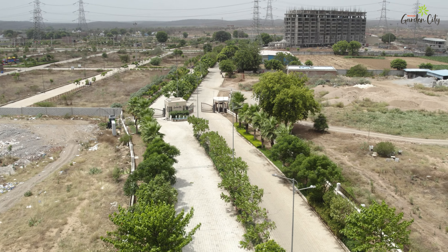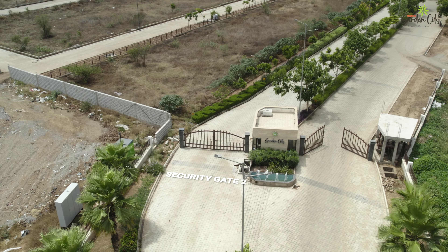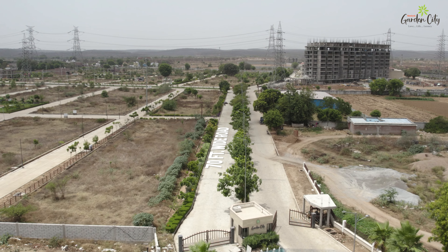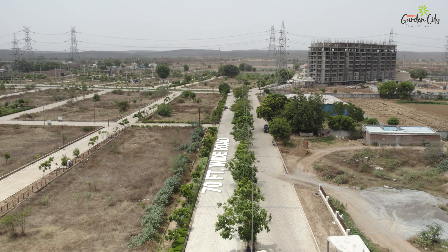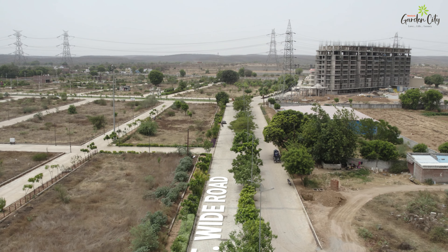The security gate stands as a sentinel, providing 24-7 surveillance and peace of mind. The wide roads throughout Garden City ensure smooth and convenient travel, whether you're walking, cycling or driving.